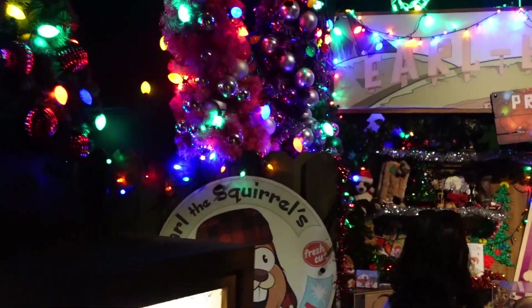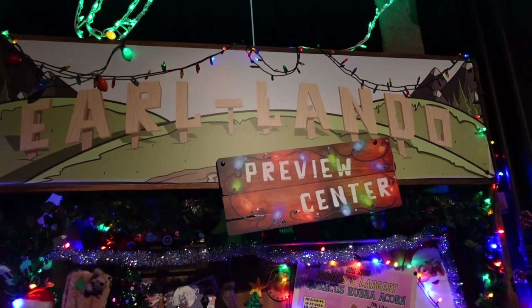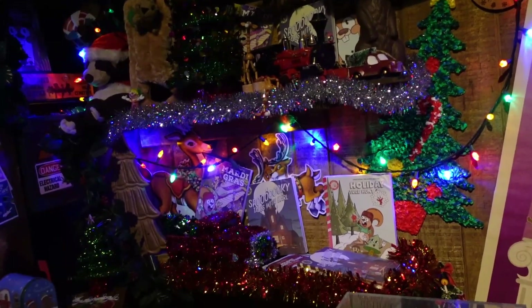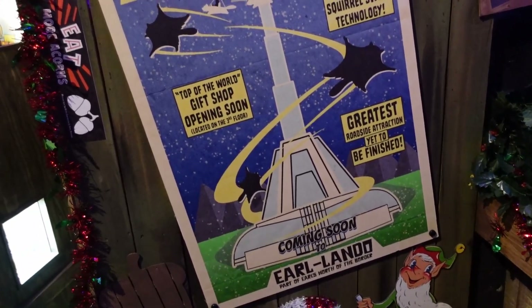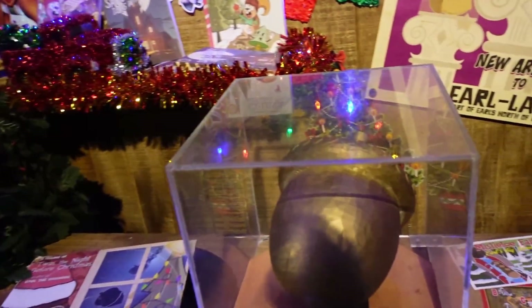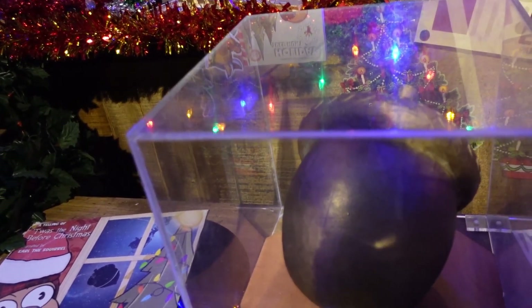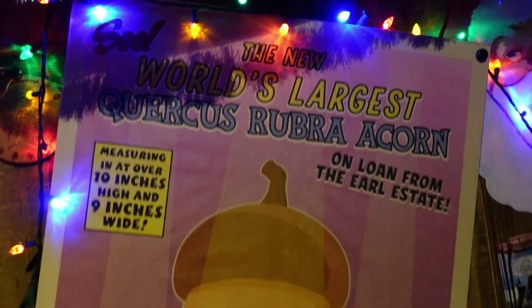The last little room before you walk out — the Earl Lando Preview Center. I think maybe it's supposed to be like a little Earl the Squirrel park — Earl Lando, part of Earl's North of the Border, coming soon. Top of the World Shop. And then they have the world's largest Quercus ruba — or acorn. I have no idea what that is, but it's a pretty big acorn.